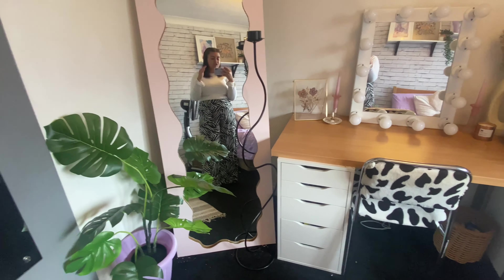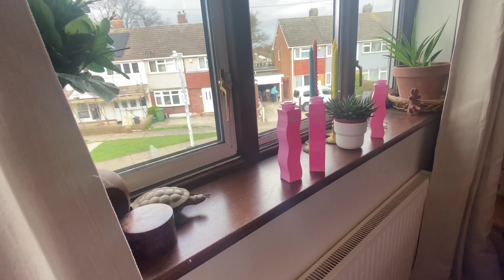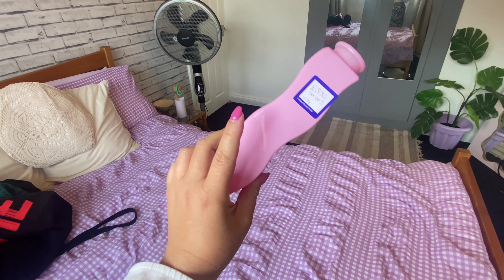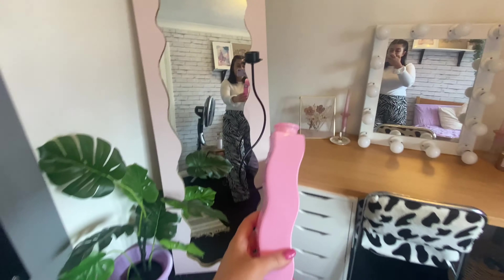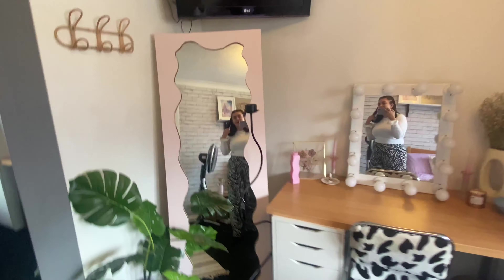I found this for four pounds fifty from St. Luke's Hospice. I'm not 100% sure I'm going to keep it there but I do kind of like it — the waviness of the mirror with the waviness of that looks really cool. And to continue with the waviness vibes, I picked up three of these IKEA squiggly vases — these cost me three pounds fifty each from Cat's Rescue and I got three of them. I just think the vibes are all coming together!